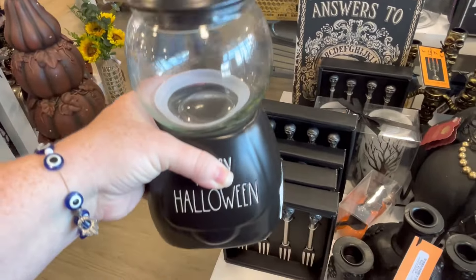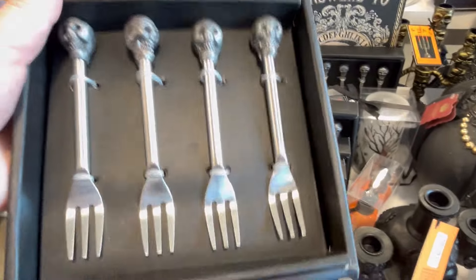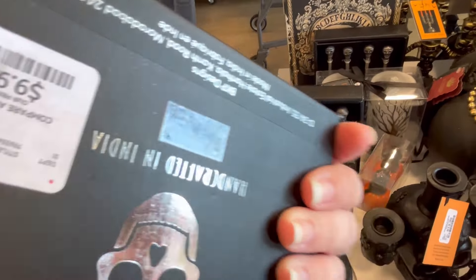I do love this Happy Halloween little bubblegum machine. Looks like it's Ray Dunn. These little forks are adorable for $9.99.